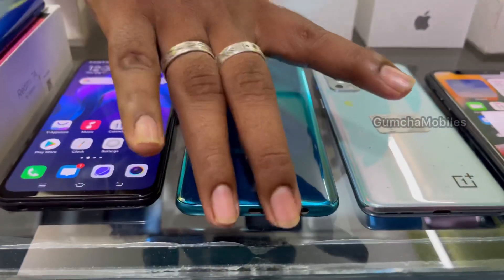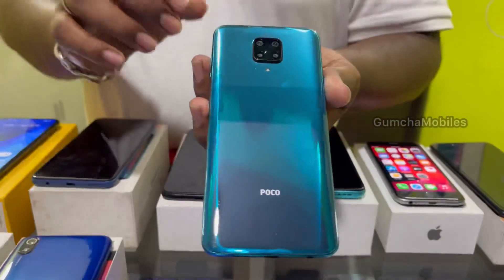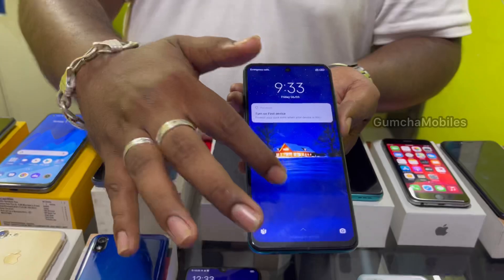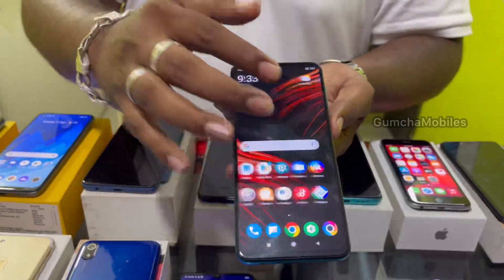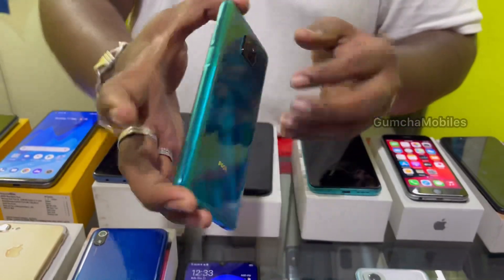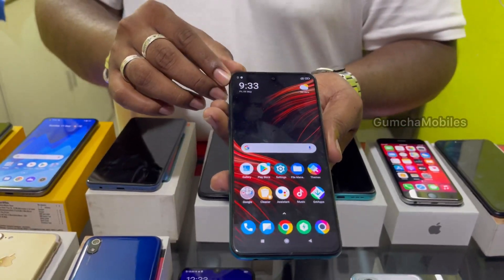Next model is Poco M2 Pro, brand new piece. 6GB RAM, 64GB inbuilt, neat condition, Snapdragon processor, 5000mAh battery, full kit box. Price is ₹8,000 final.